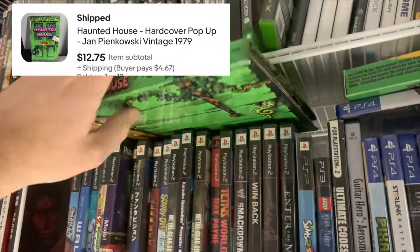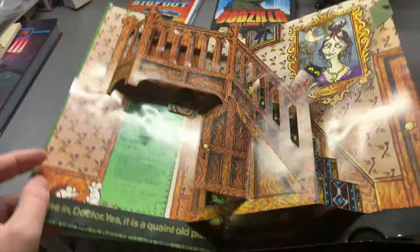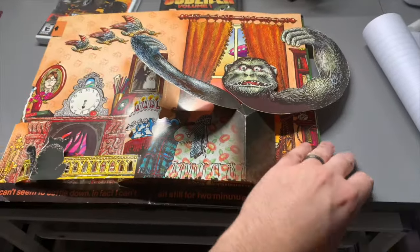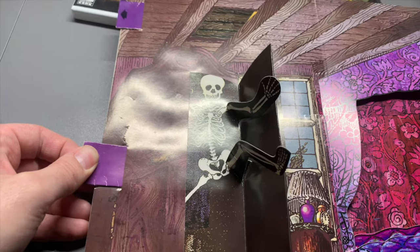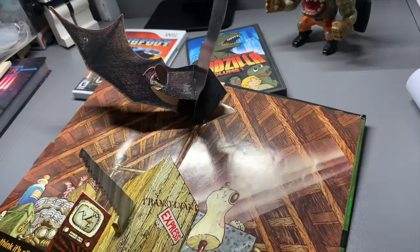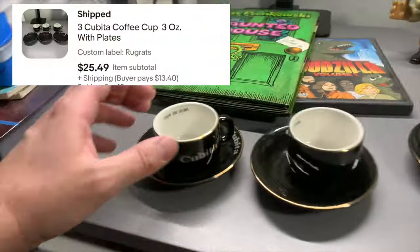This is a really cool pop-up book — I think I paid a dollar for it at a thrift store. You'd expect it to be all torn up but it's in really good shape. There is a little tear right there and I hope I got a good picture of that, but otherwise it's excellent.